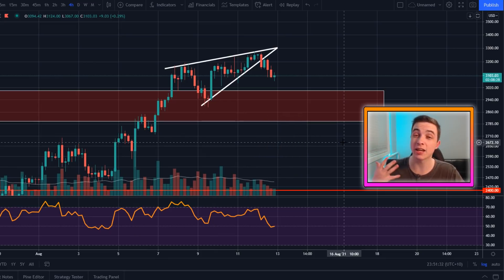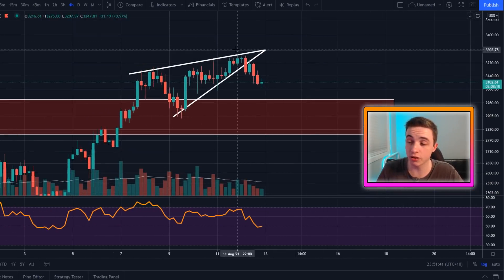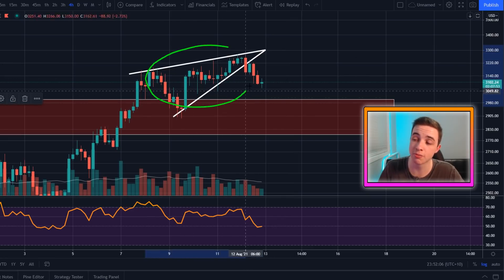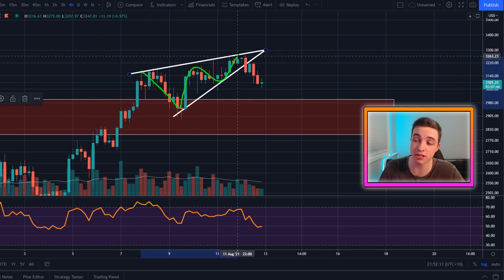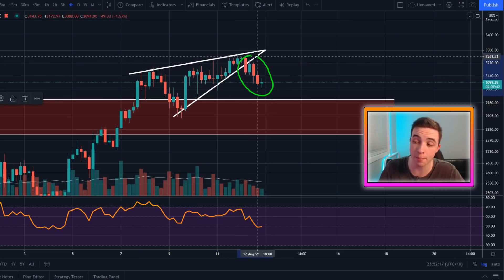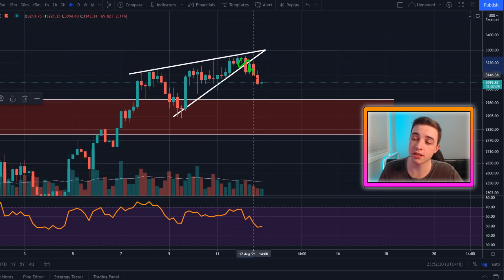This video is a quick Ethereum update going over a couple of short-term patterns and price targets. Starting off on the Ethereum to US dollar chart on the four-hour time frame — as I discussed yesterday on the channel, we were actually forming a small rising wedge pattern on the four-hour Ethereum chart. Technically speaking that is a bearish pattern, so it is more likely to break to the downside, and of course this did now break to the downside. So for those of you that watched my video yesterday, you should have been expecting this small cool-off in the short term.